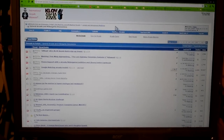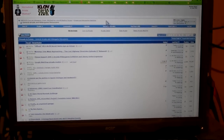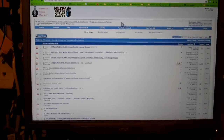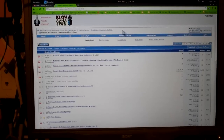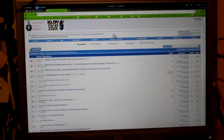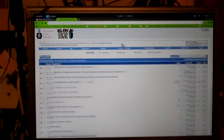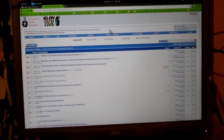Hey guys, welcome back. This is Ty with another video for you. This video is going to be about buying arcade games and the tips I have for you if you're looking to buy some arcade games for your house, for a home arcade. A lot of the advice I have really comes from experience starting out.